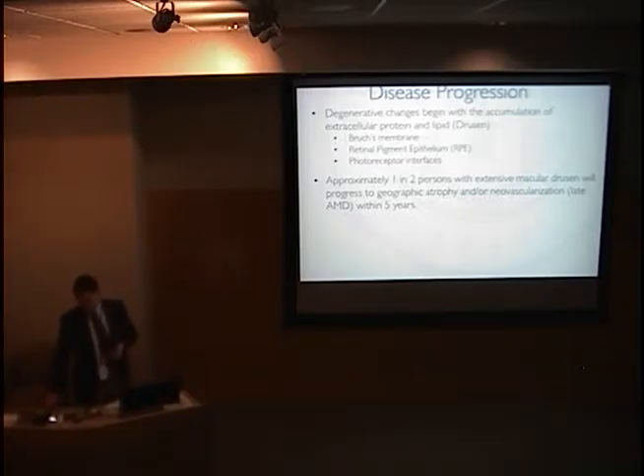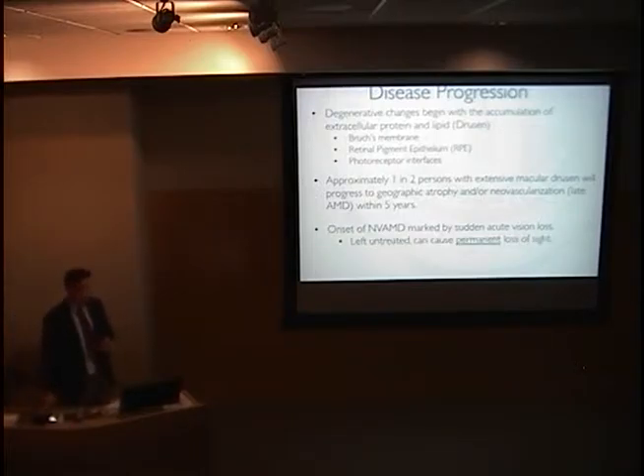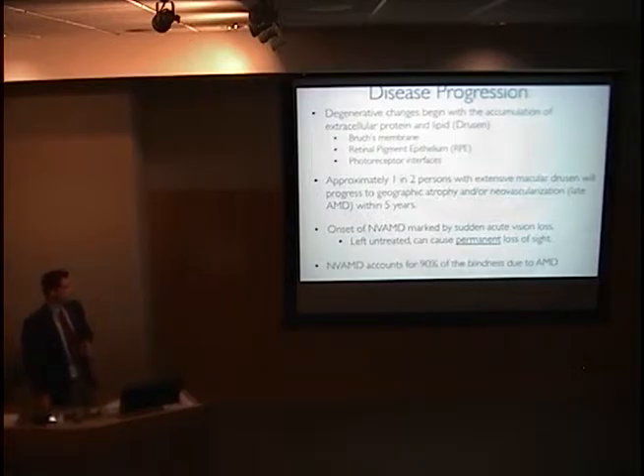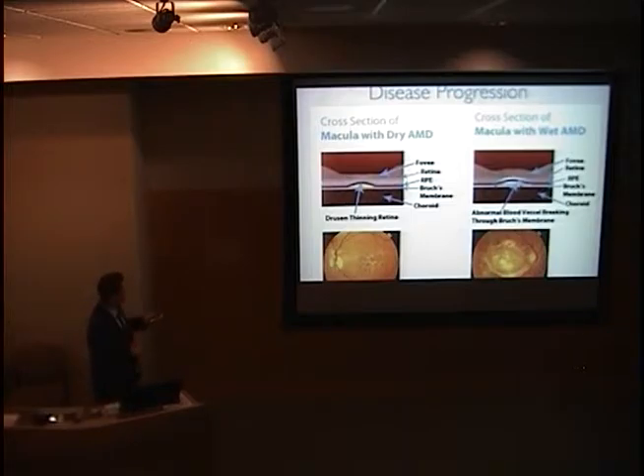About 50% of individuals with extensive macular drusen will progress to geographic atrophy or neovascularization within five years. These are considered late changes in the disease and can be vision threatening. NV-AMD represents 90% of all blindness caused by AMD. Dry AMD begins with drusen formation causing thinning of the retina, and this can progress to abnormal blood vessel formation which can break through the membrane causing vision loss.